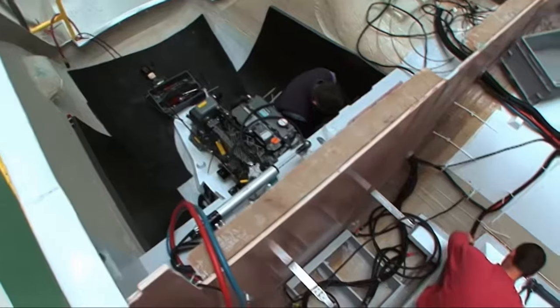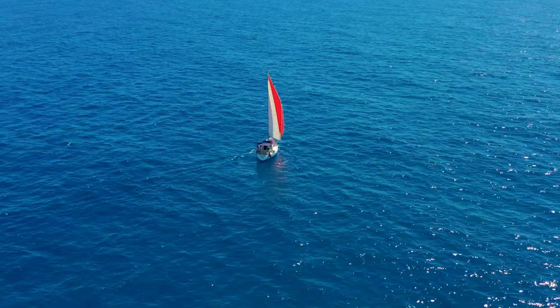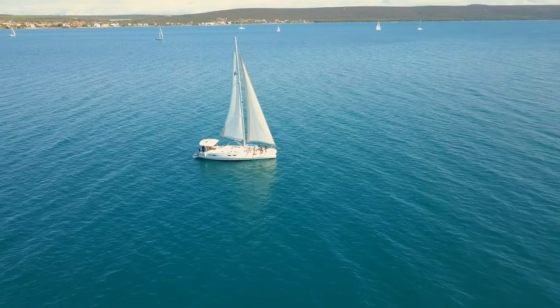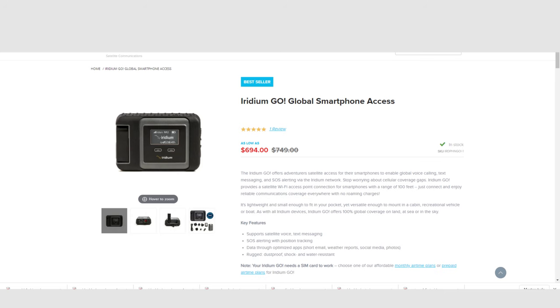Since our Lagoon 46 has been extensively optioned at the factory, we only have a few electronics to install ourselves. A Wi-Fi booster will be installed at the mast alongside a 4G/5G antenna booster extender to amplify our mobile phone signal, giving us coverage many miles from the coast. A satellite phone is not an option for us right now, but we will use the Iridium Go, which worked very well in the past and serves its main purpose: downloading weather forecasts when out in the ocean.